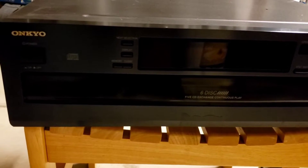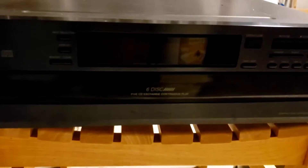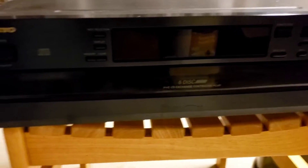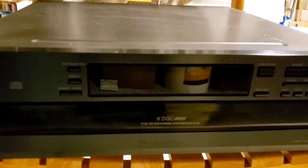I sold this Onkyo CD six-disc carousel player that I picked up. I got about $18 into this one too, and I sold it for $79.95.